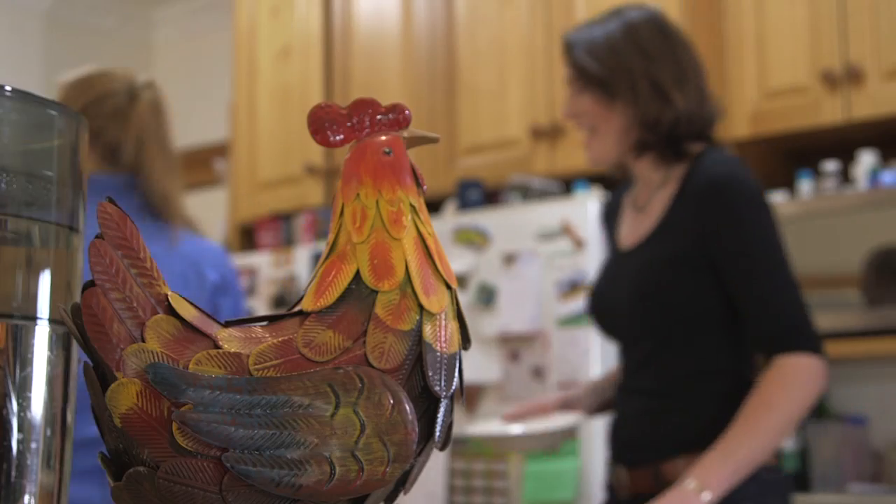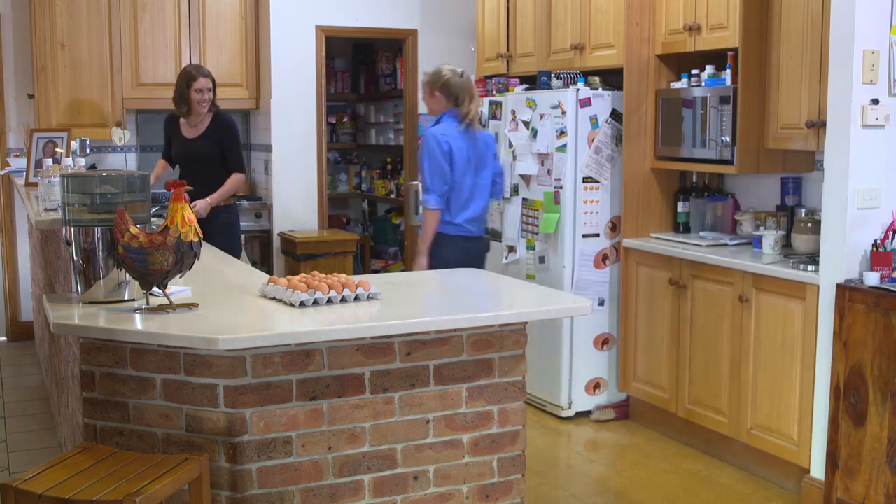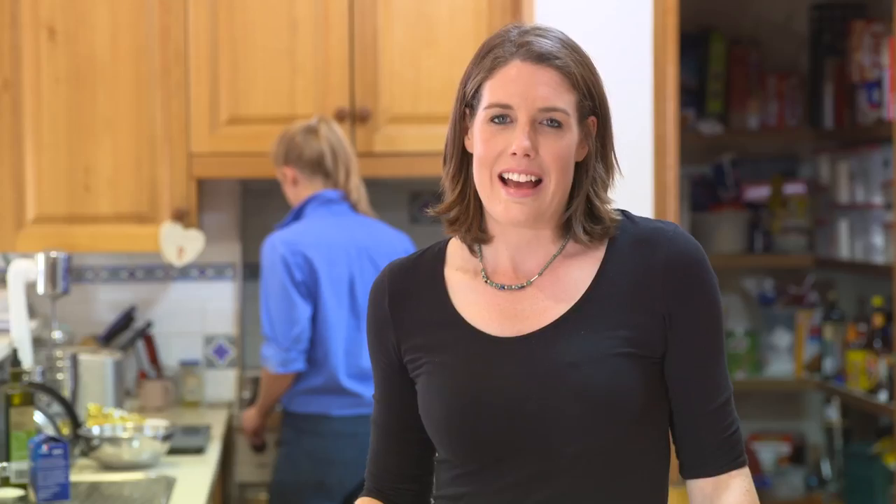I'm pretty keen to taste the product that you produce here. I think sometimes us Aussie consumers forget to consider the reality of food production. If we are to continue to have food that is well priced, is safe to eat, and sustainably grown right here in Australia, we have to realise that there are pros and cons to every farming system. What is good to know though is that all of our eggs are laid in Australia.